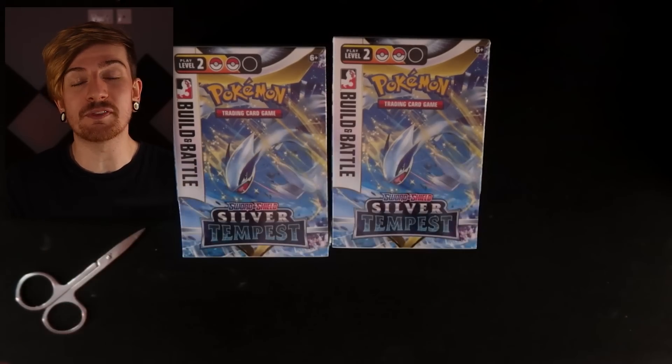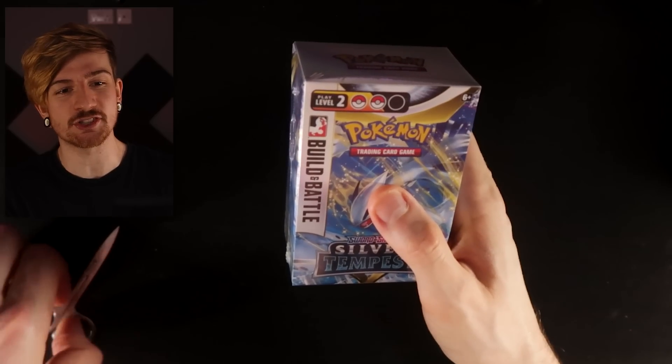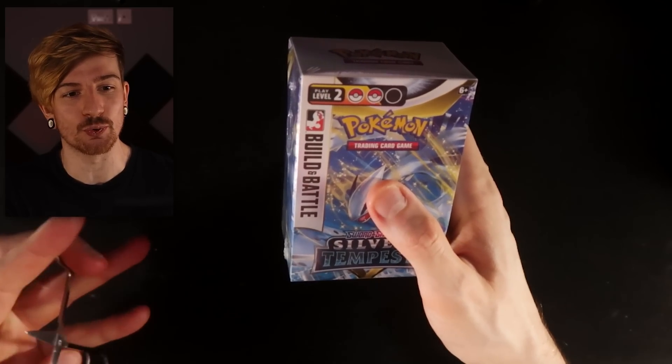Hopefully you guys enjoy this episode. If you do, you know exactly what to do. I don't want to waste much time talking at the start. We've done the build and battle so many times, we know what these are all about. You get like a small promo card as well with them, so it's going to be sick to see what we get. Trusty scissors are coming back, so let's go ahead and surgically do this thing.